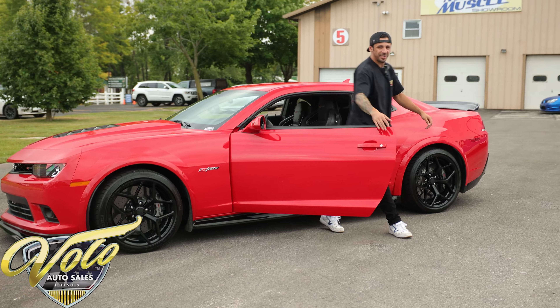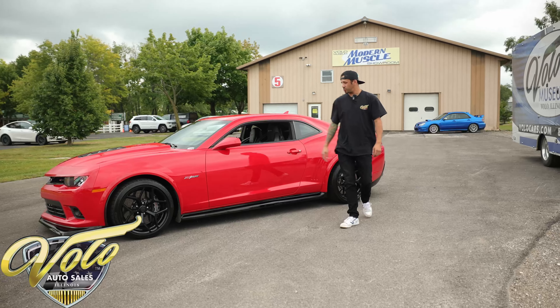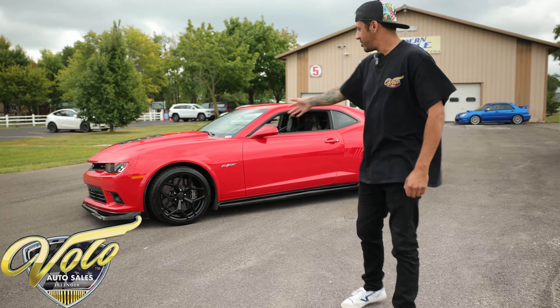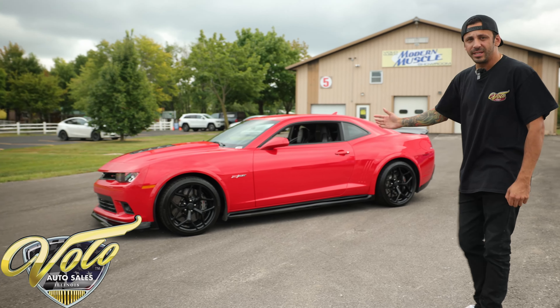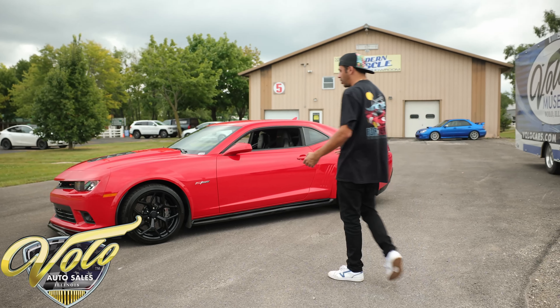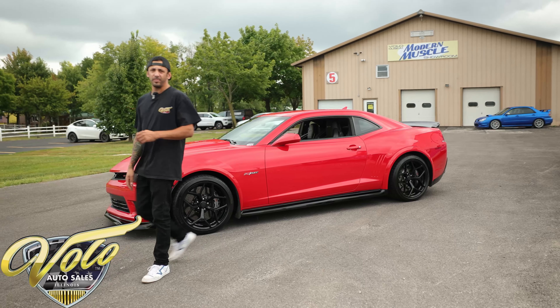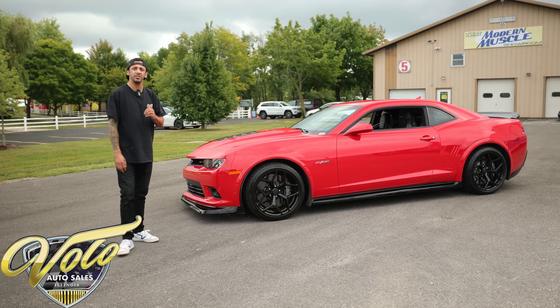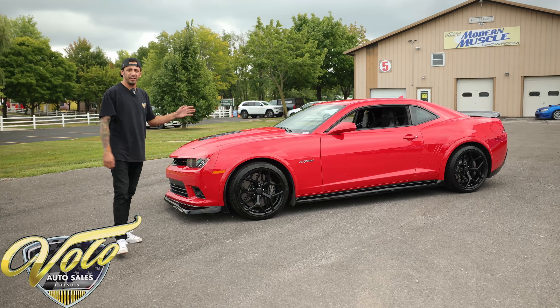That was my impression on this badass 2015 Z28. One original owner, 9,100 original miles. They only made these for two years and didn't make a whole lot of them. I believe around 20 to 30 percent of the Red Hot Z28s have already been totaled, so there aren't many left in existence — and arguably this is the best one.